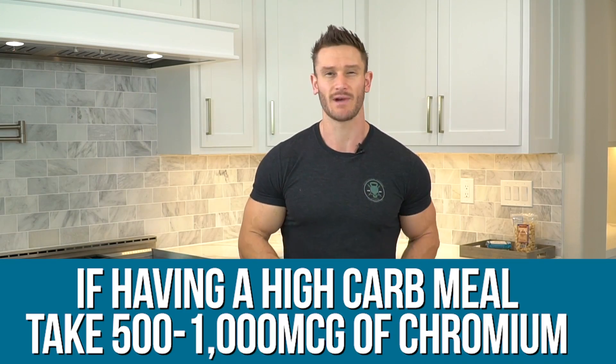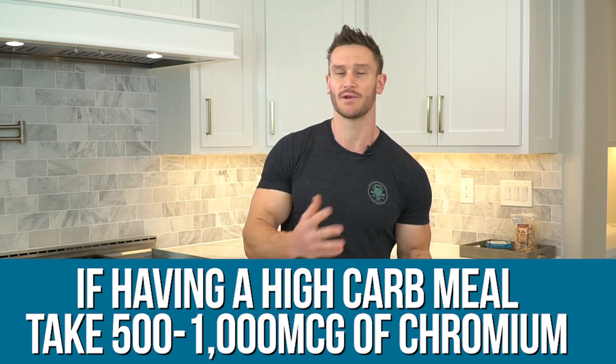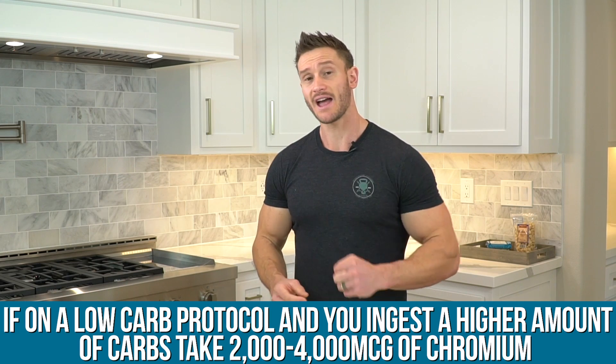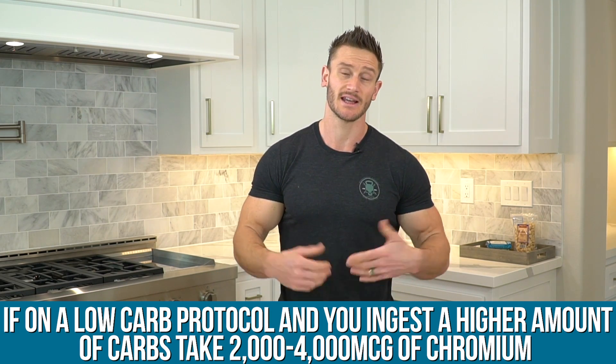Additionally, chromium helps increase the potency of those GLUT4 transporters — it makes the shuttle buses bigger. If you're having a high-carbohydrate meal, 500 to 1,000 micrograms of chromium is recommended. If you're on a low-carb diet and suddenly eat a lot of carbohydrates and find your glucose tolerance isn't very high, you might want two to four thousand micrograms. The good news is it's a mineral — if you have too much, you'll just urinate it out. That said, make sure you vet this with your physician.